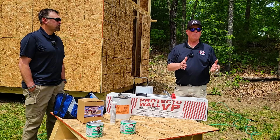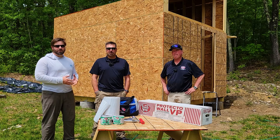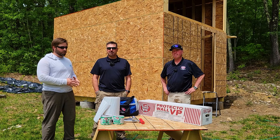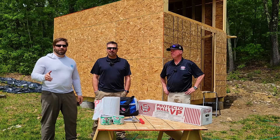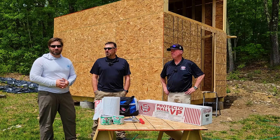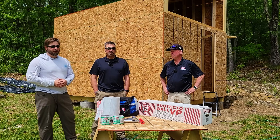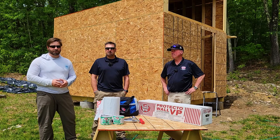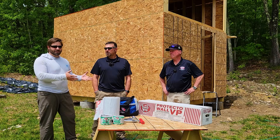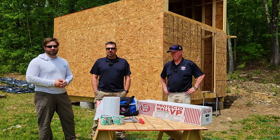We have two representatives from Protect-A-Wall VP here — a company the host has used a lot in the past — and today we're going to showcase some of their newer products. So how do you create an airtight boundary for an off-grid cabin or any structure? We're going to use Protect-A-Wall VP. Clayton and Brian will discuss the details of these products.